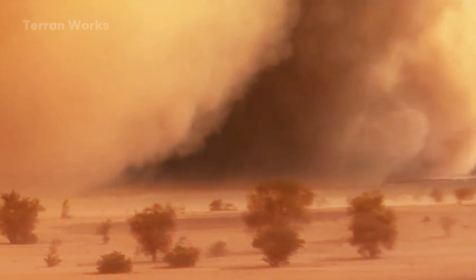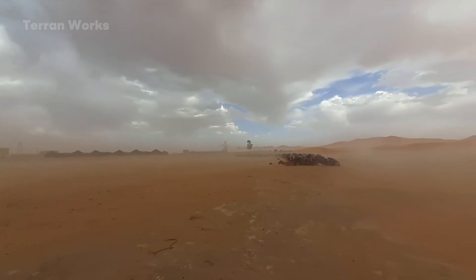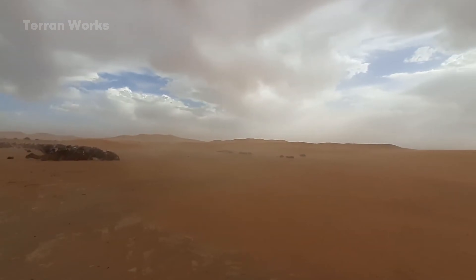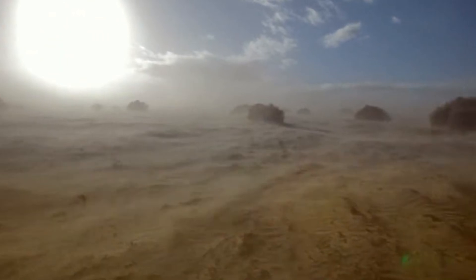This is the degenerative feedback loop. Similar to what once happened in North America when bison declined by 99%, ecosystems do not collapse because they lack water, but because the soil loses its ability to hold it.